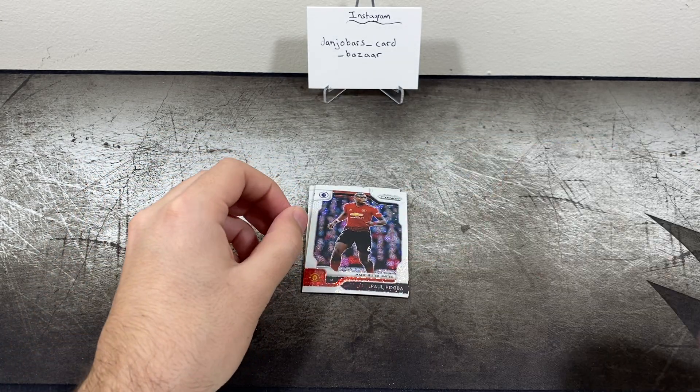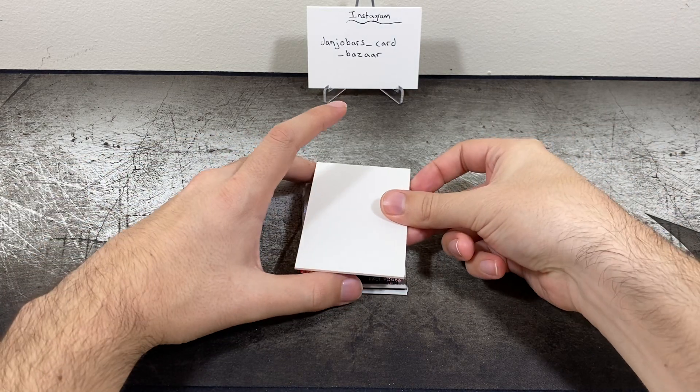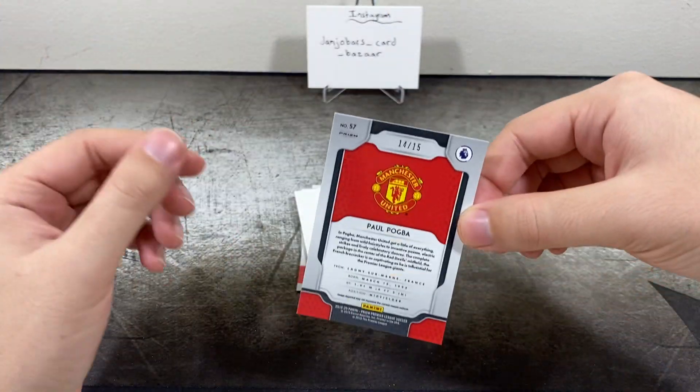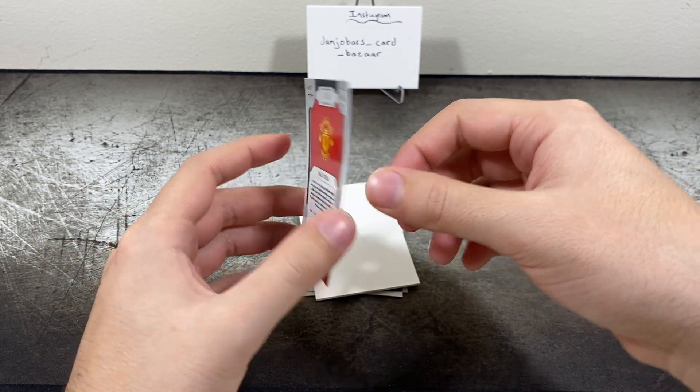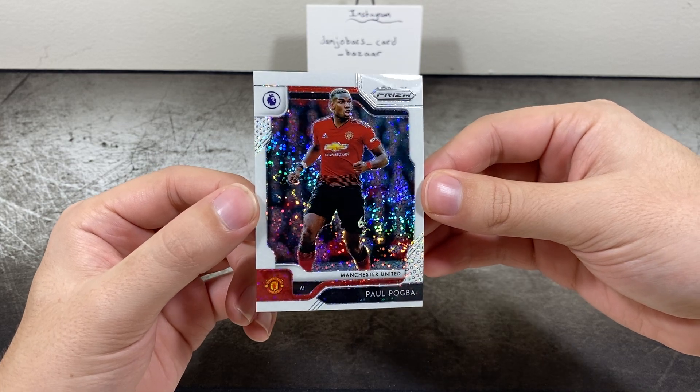Let me get a little filler so we can check out the back of these. That's going to be numbered 14 out of 15 — Paul Pogba white sparkle. So that's really good actually, not too shabby at all.